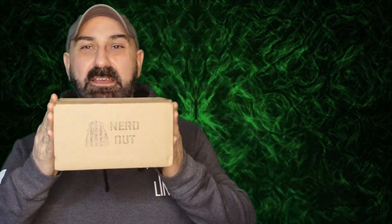Hi guys, welcome back to Woodward Sun Custom. In case you can't tell by our nerd out box today, we have the February 2023 edition of the Blue Creek Knives Knife Nerd Club.